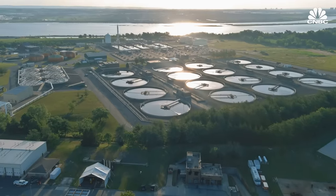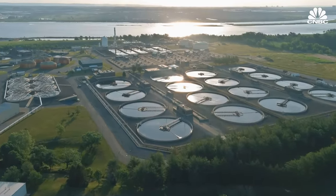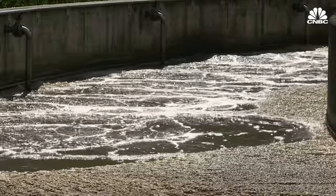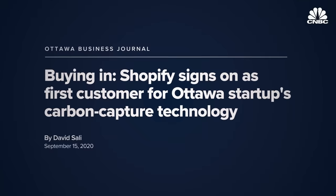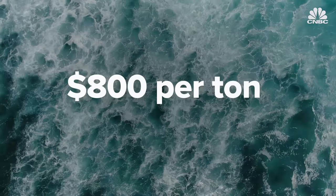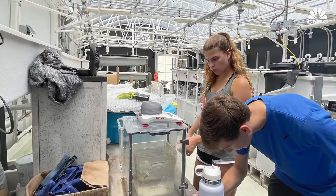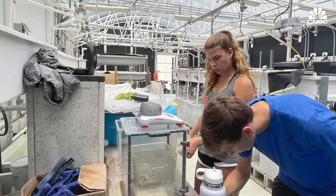Planetary plans to start open ocean trials this year by adding its antacid to wastewater treatment facilities, which already have permits to clean water before it goes into the ocean. Shopify is Planetary's first customer, and at this early stage costs are around $800 per ton of CO2 removed, but could drop to about $75 per ton as the company scales.